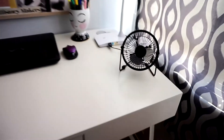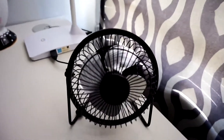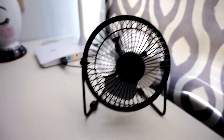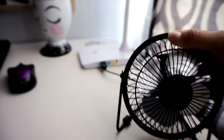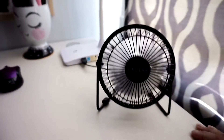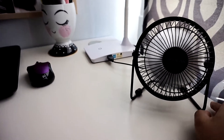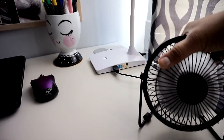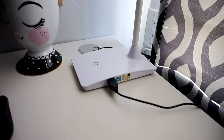Over here on the right-hand side I like to keep this cute little fan that my boyfriend got me. It gets really hot in the bedroom and sometimes I don't want to turn on the ceiling fan, so it's nice to have this little guy here that I can just turn on while I'm working and direct it towards me.